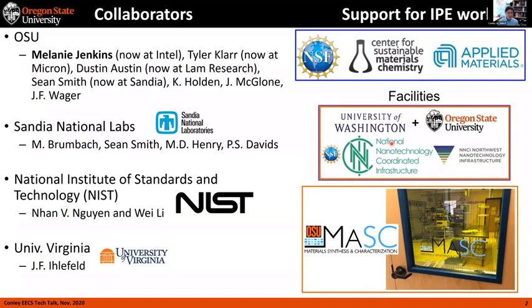Before I begin, I'd like to acknowledge collaborators on this work. Most of this work was led by Melanie Jenkins, now at Intel, who did all the IPE measurements. Also Tyler Clark, now at Micron; Dustin Austin, now at LAM; Sean Smith, now at Sandia; and our current student Connor Holden. John McGlone, now at On Semiconductor, was a student, and John Wager recently retired. We also had collaborators from Sandia National Labs including Mike Brumbaugh, Sean Smith, Mike Henry, and David, and also Nan Nguyen at NIST and John Ehlefeld at the University of Virginia.